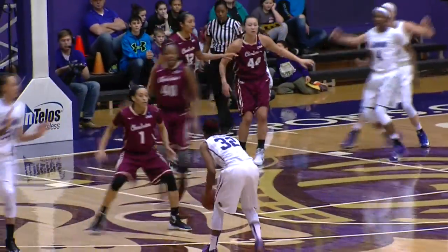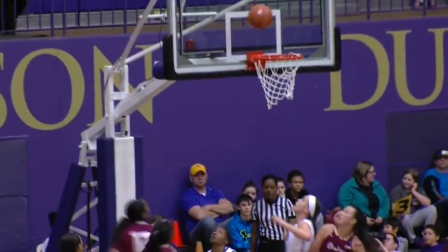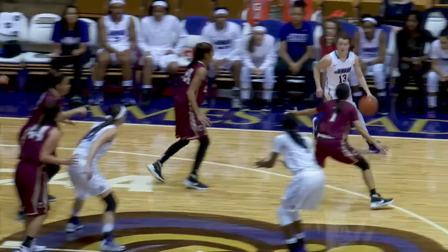Rebound tipped out — Butler to Gwathmy, now to Mickens. Mickens with a shake-and-bake move to the glass — layup good, oh my! That unbelievable hesitation move right there got Luna Castro completely off her feet, froze her, and Mickens was able to go up for the layup.